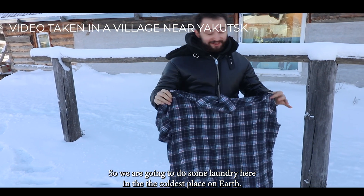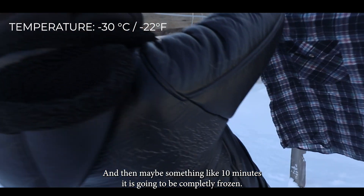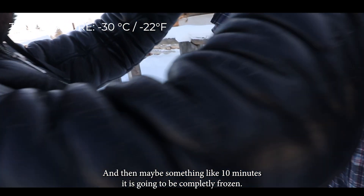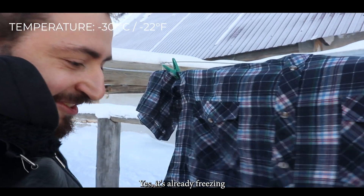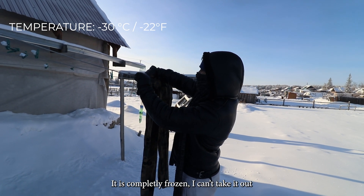We are going to do some laundry here in the coldest place on earth. We're going to put it out, and in maybe 10 minutes it's going to be completely frozen. It's already getting frozen — yeah, it's already freezing. Completely frozen. I can't even take it out.